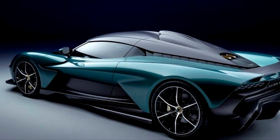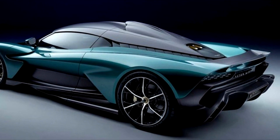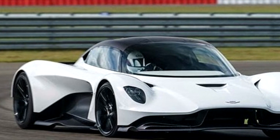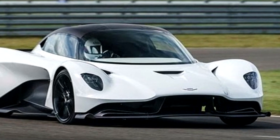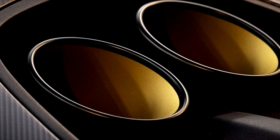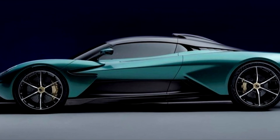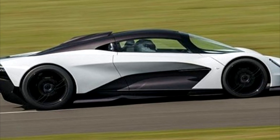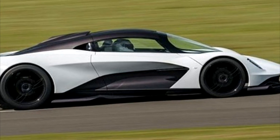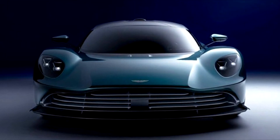A very striking two-seater mid-engined supercar with multiple purposes. It's powered by a 4-liter twin-turbo AMG V8 from the already very fast AMG GT Black, but in this it produces 750 horsepower. Obviously, someone at Aston Martin thinks it's not enough, so they put another engine in the form of batteries and electric motors, giving a total output of 950 horsepower.